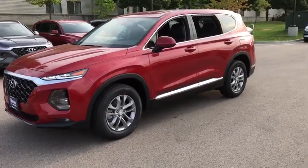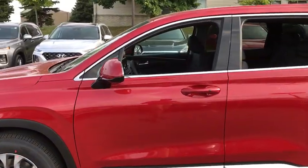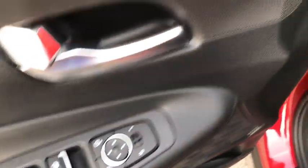Here are some of this vehicle's great options. Backup camera. Steering wheel audio controls. Keyless entry. Remote engine start. Anti-lock braking system. All-wheel drive. Traction control. Lane departure warning. Stability control.